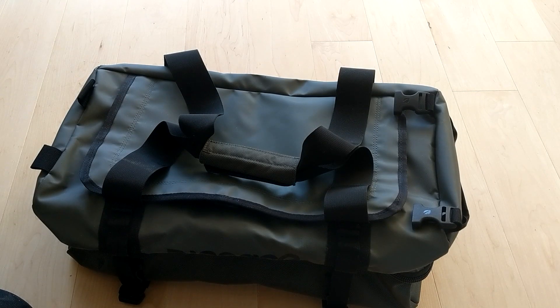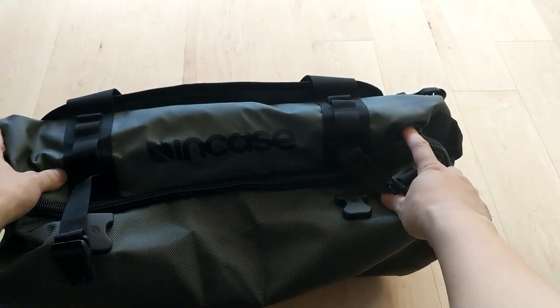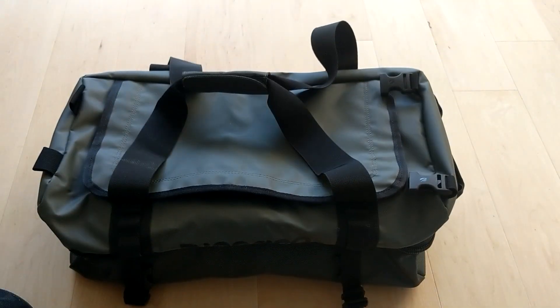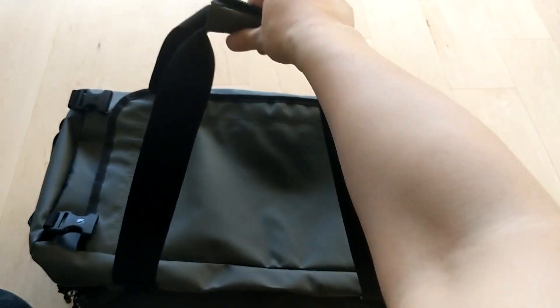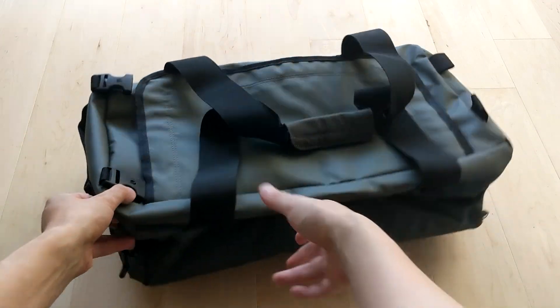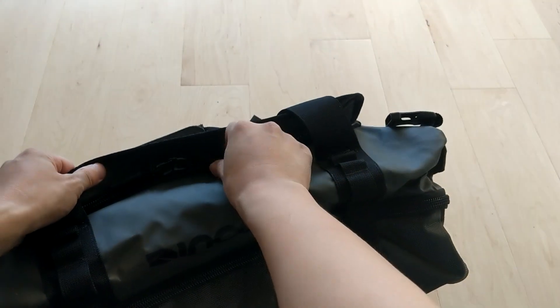Alright, I have another Incase item here — this is my duffel bag. This is the Incase Tracto split duffel, and you can find it for about maybe 70 bucks online. Yeah, I think all my travel stuff is actually by Incase. This one, along the same lines as the travel backpack, has a lot of useful pockets and stuff that make it great for traveling.